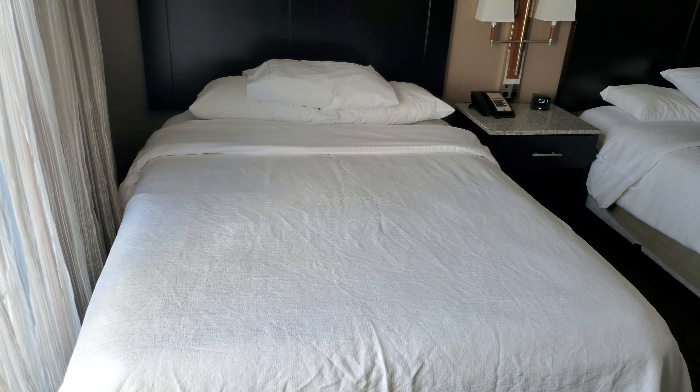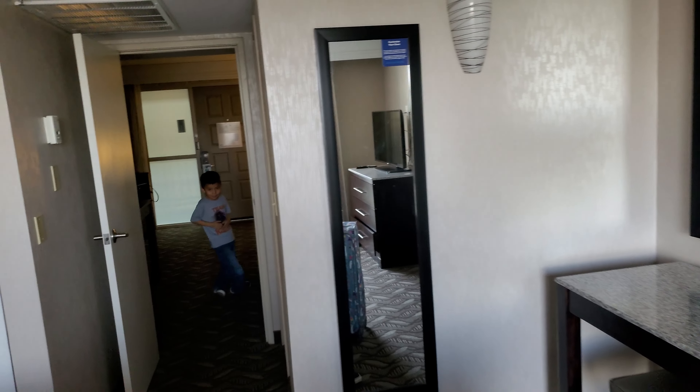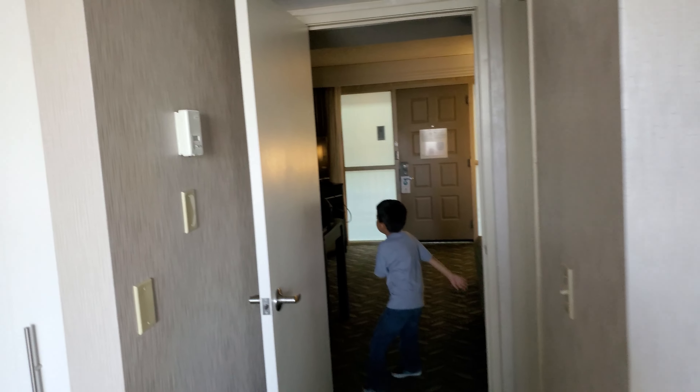What's this do? What's this do, dad? Two queen beds. We're used to king beds, but it's okay. And this is the suite.